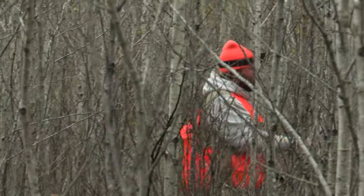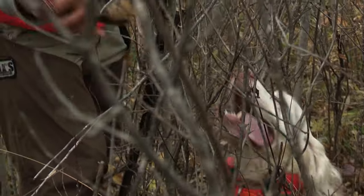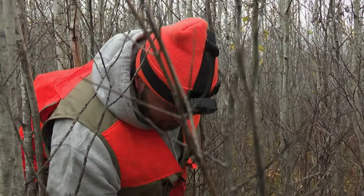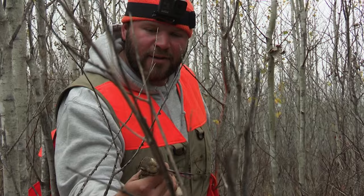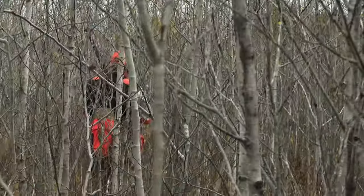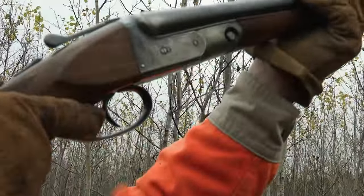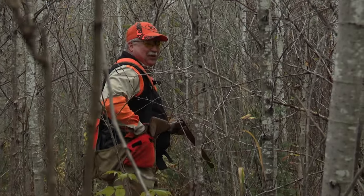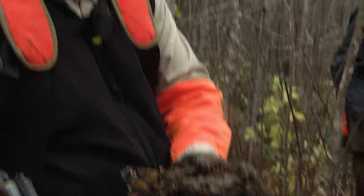Another one. Let's get another woodcock. Woody did his job. Good shot, Willie! One woodcock — luck enough to be able to connect with it. Beautiful point, flush, and shot.